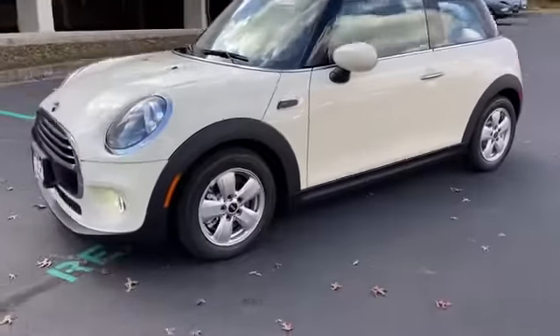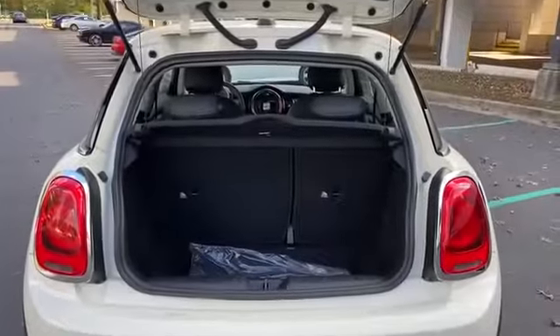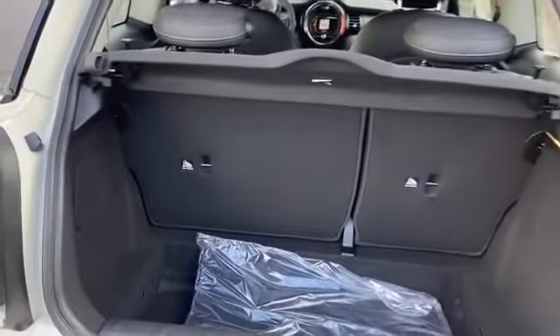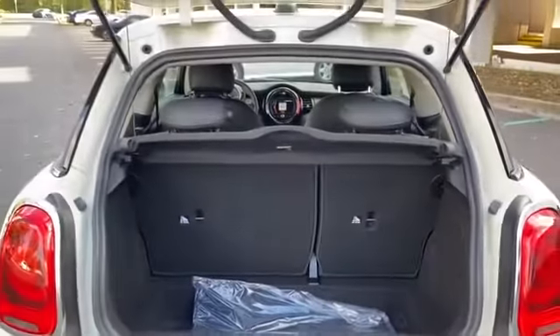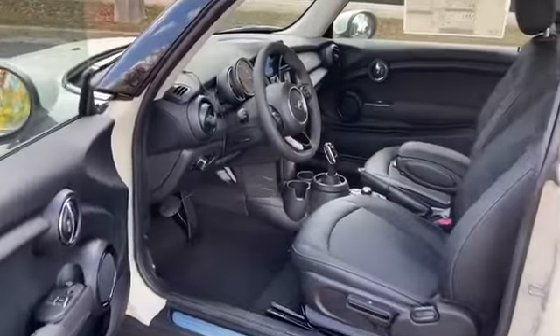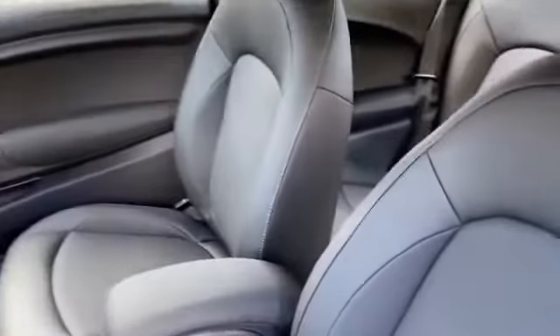Traction Control, Power Side View Mirrors, Variable Speed Intermittent Wipers, Air Conditioning, ABS, Power Locks, Heated Front Seats, Front Side Airbag, 4-Wheel Disc Brakes, Tire Pressure Monitor, Fog Lights, Trip Monitor, AM-FM Radio.